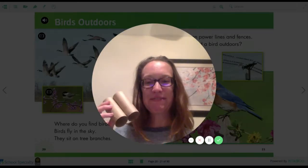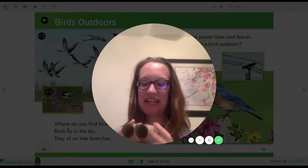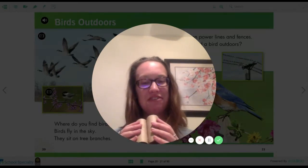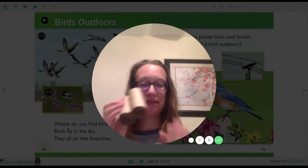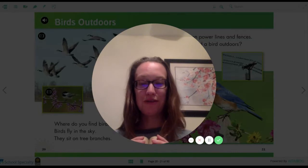Hi Kindergarten! I have some pretend binoculars here. They are made out of cardboard tubes and you can have an adult at home staple two of them together so that you can look through your binoculars when you go birdwatching.